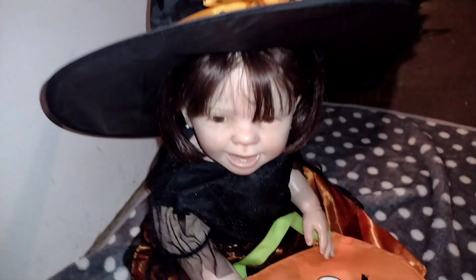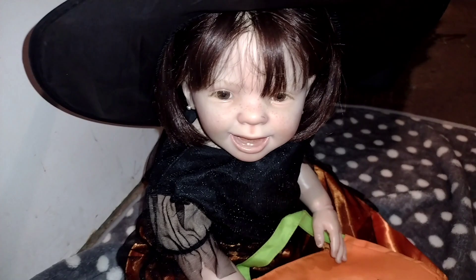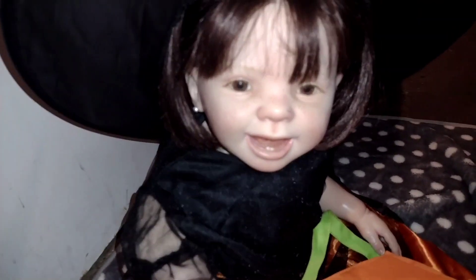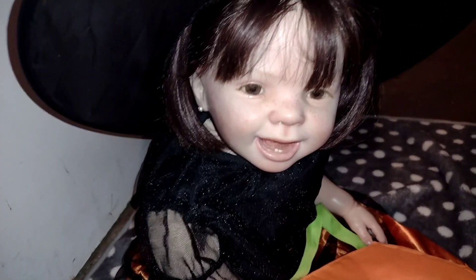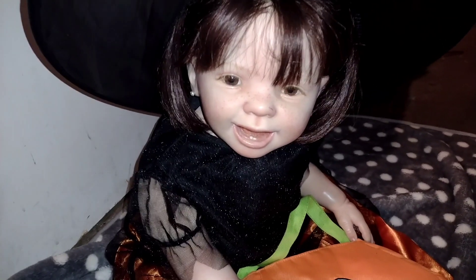Someone stole my witch's hat! Oh no. Why do you take my witch's hat, Miss Belle? Look at her. She is dressed for today's video as a little witch. Look how beautiful she looks. And she's all ready to go trick or treating already. Are you going to steal all the candy from the kids? You're going to put a spell on them and they're just going to give you all their candy, and then you don't have to go out trick or treating.